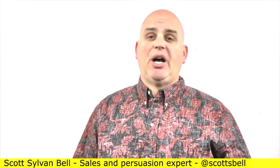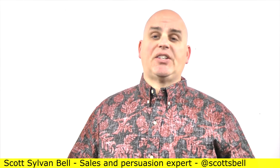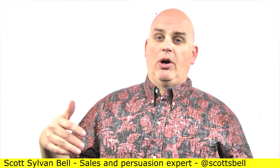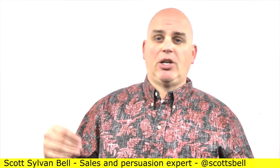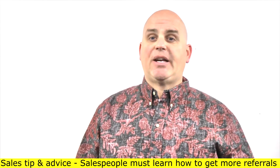And then the fifth thing you can use the sales process for is to get referrals. Marketing, no matter what industry you're talking about, is incredibly expensive — it costs a ton of money. So why not have the people that are buying something from you, a product, a widget, a gizmo, help out and get you referrals? Because that just makes more sense.